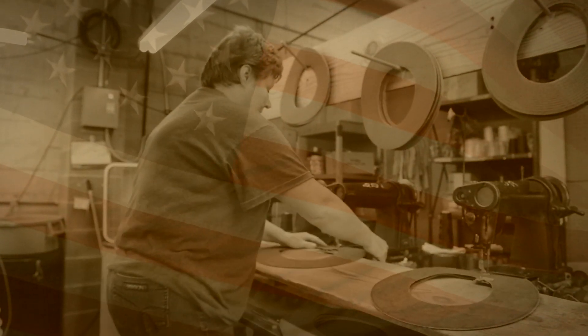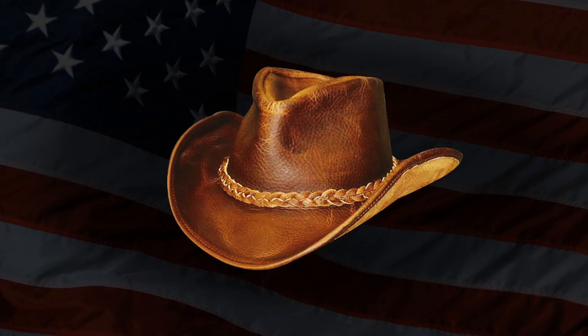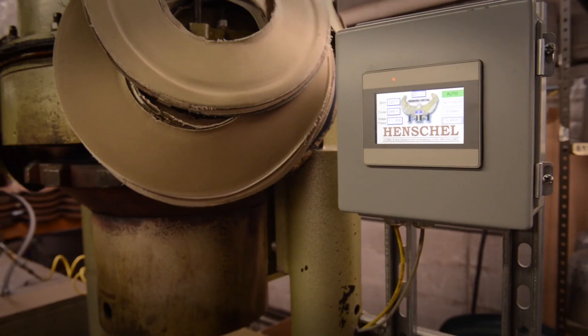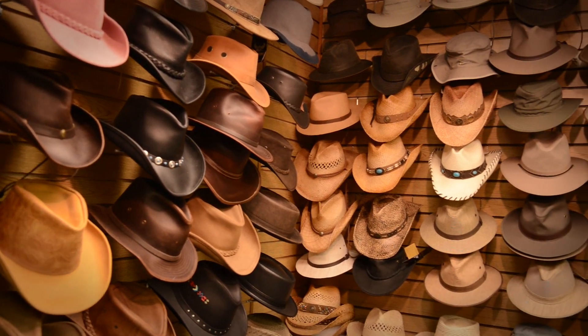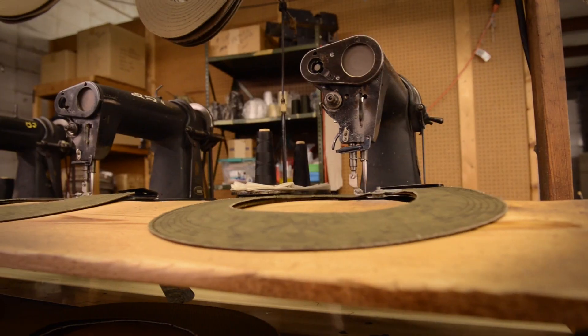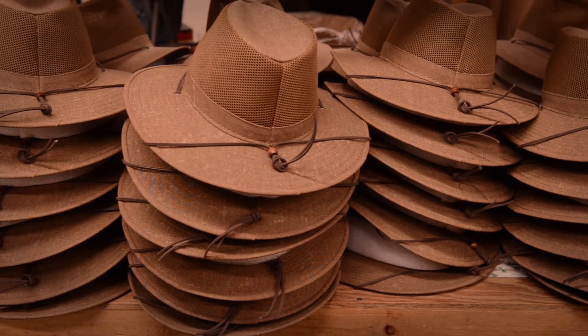Born out of the idea to provide a wide variety of fine fashion, rugged outdoor, and stylish western headwear, Henschel Manufacturing Company has been creating and manufacturing fine hats in the U.S. since 1947. Now, more than 70 years and 500 hat styles later, Henschel is a headwear industry leader committed to providing our customers the highest quality standards at affordable prices.